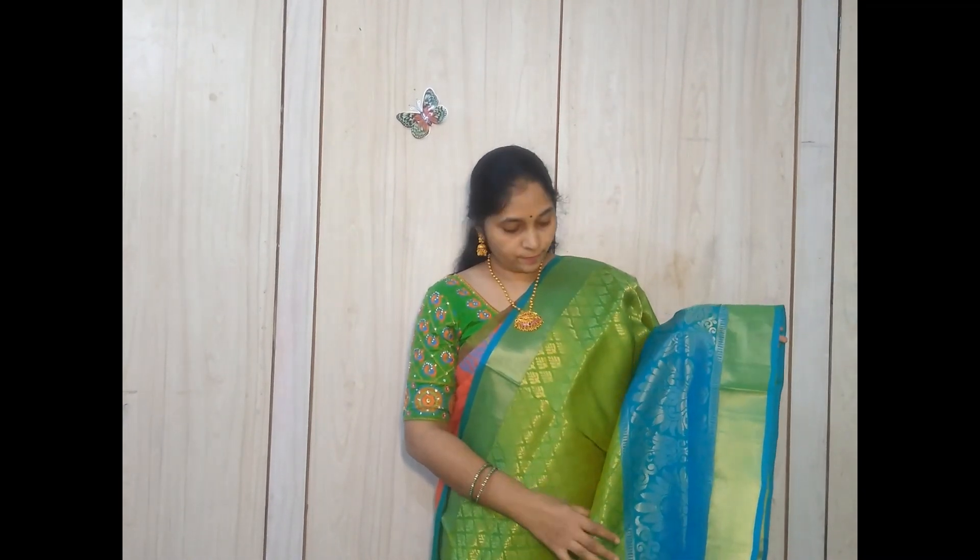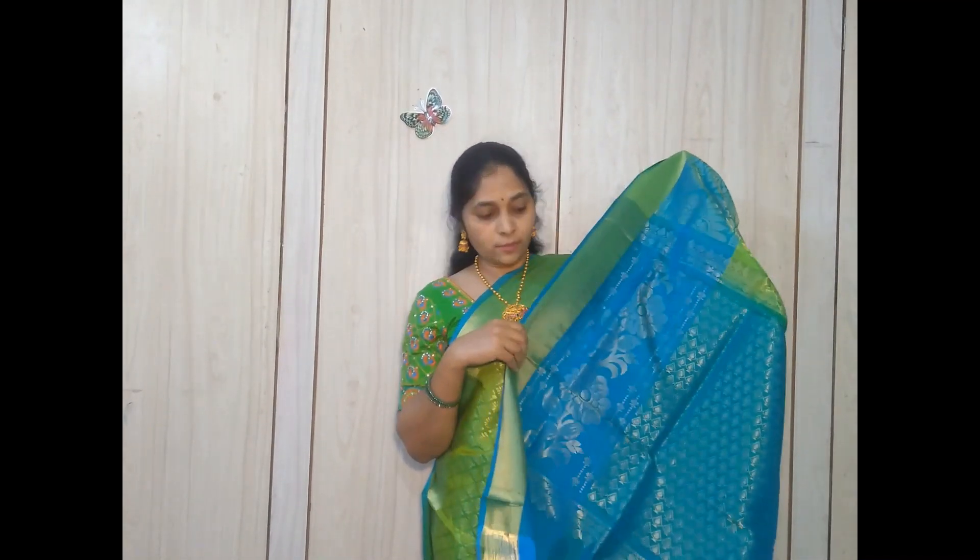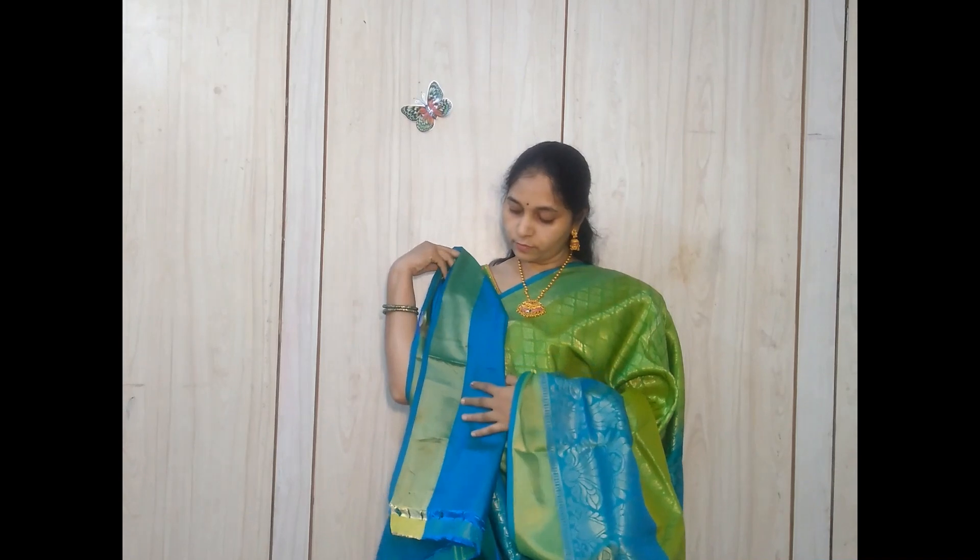This is a light sea green color sari with a contrast sea green color border — the color combination is very elegant. It has come with a pink color pallu and a plain blouse. The cost of this type of sari is just ₹6,500.